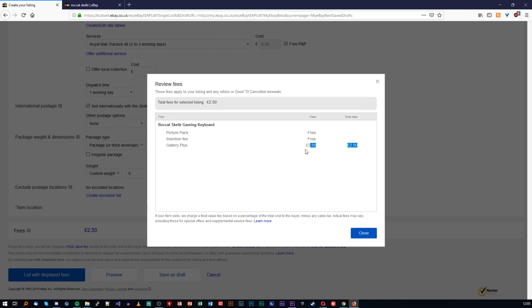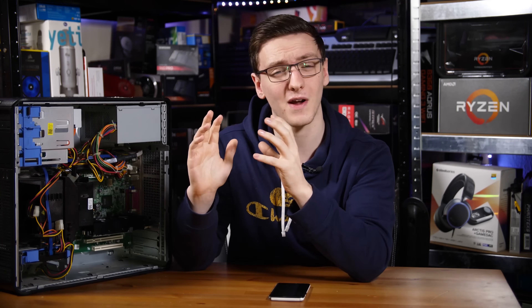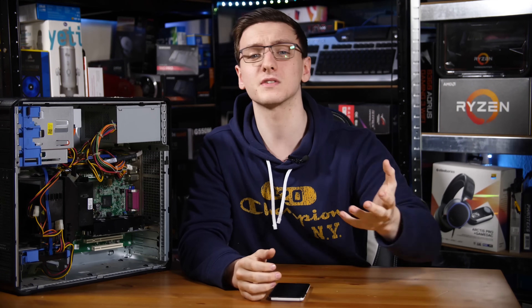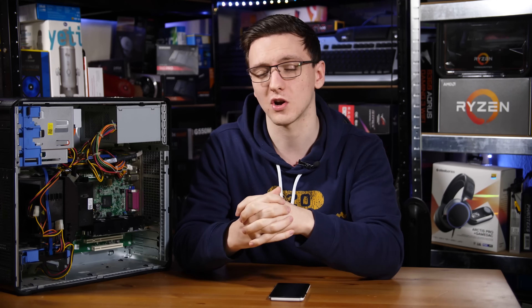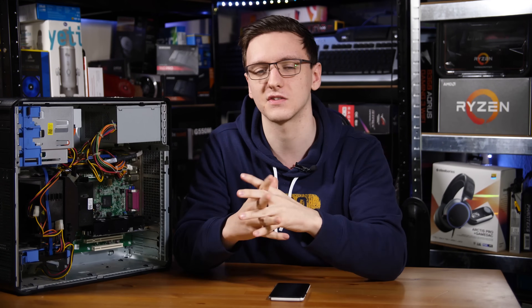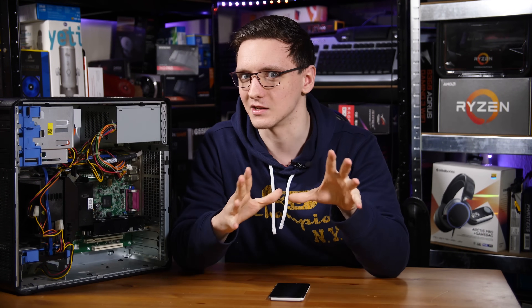You can use competitors like Gumtree or Craigslist in the USA, but those sites don't offer any protections for buyers and sellers unlike eBay. Also, if you're using eBay or PayPal in general, they'll often charge you a 3.4% or 3.8% fee in the UK or US respectively, plus a 30 pence or 30 cents fee on top of that — so that's even more money that just disappears.